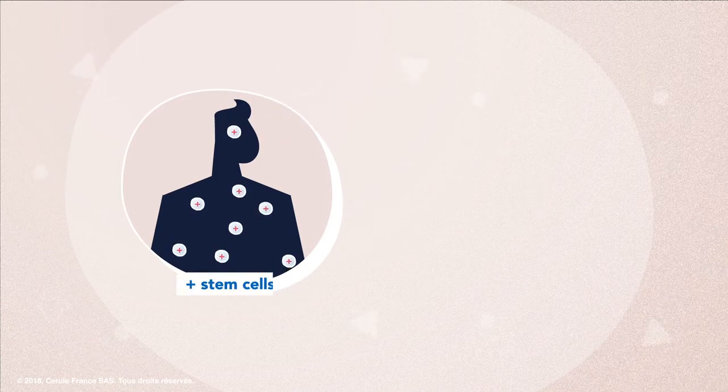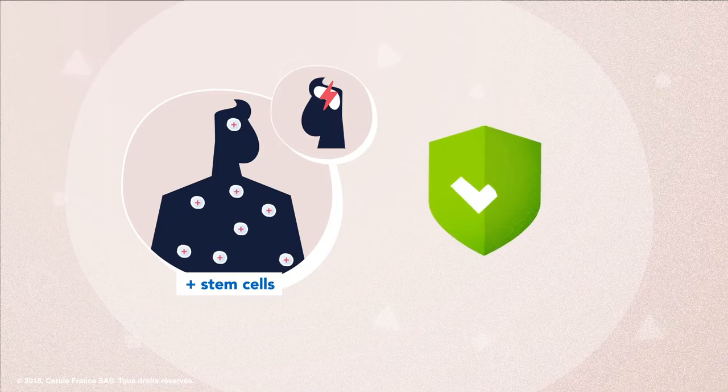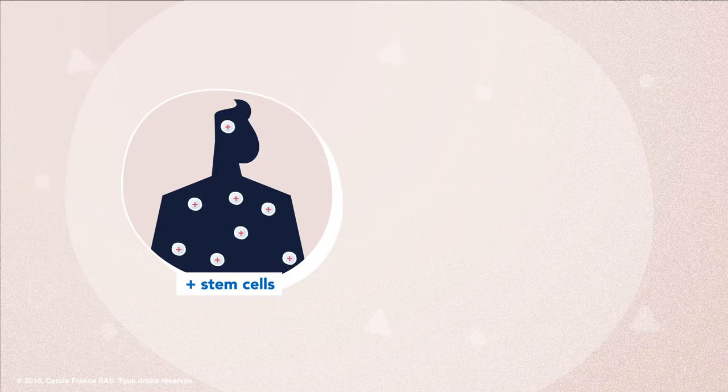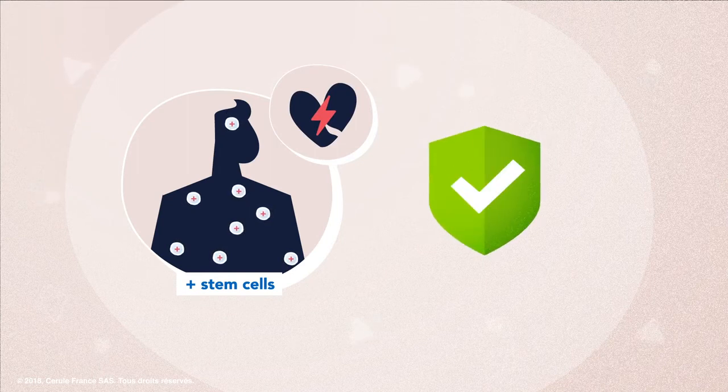In fact, it has been shown that people who release a large number of circulating stem cells after a stroke have a better recovery and a better post-stroke clinical recovery. In addition, several studies have shown that people with more circulating stem cells had fewer cardiovascular events and a lower death rate related to cardiovascular issues.